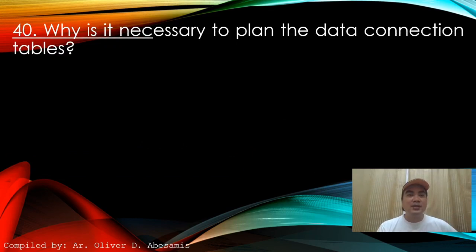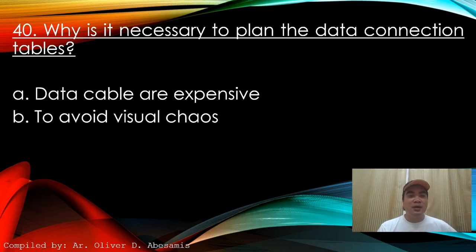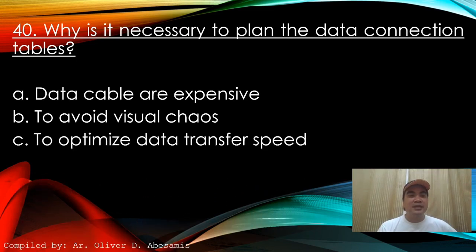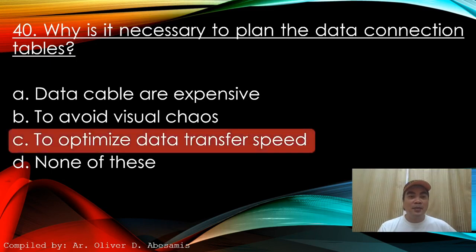Next: Why is it necessary to plan the data connection tables? A. Data cables are expensive. B. To avoid visual chaos. C. To optimize data transfer speed. D. None of these. Answer: C. To optimize data transfer speed.